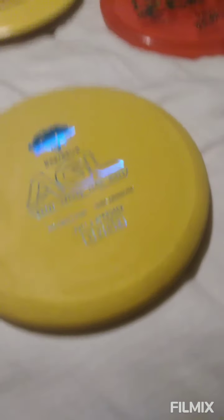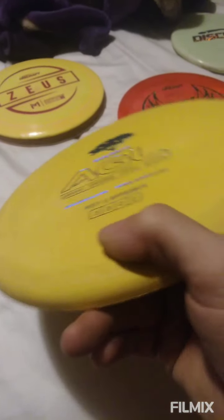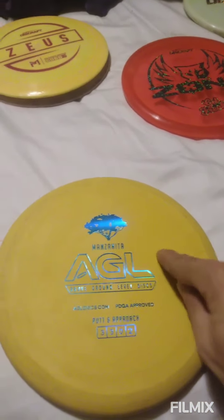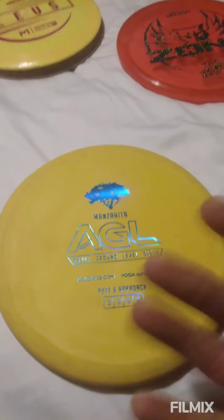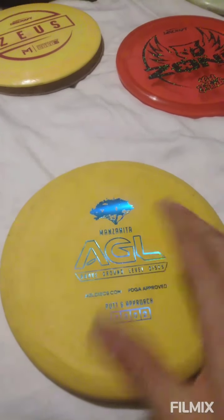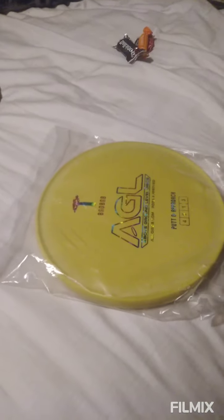Next up is the AGL Manzanita with flight numbers 3, 3, 0, 2. Now the Zone has 4, 3, 0, 3, so I have to use a little bit less ante when I release it. But the plastic this is made from — the Woodland or you can get the Woodland Hemp — is really good for wet days or when I have a hot hand and need a little more grip. I can also use the Manzanita with a little less manipulation to do exactly what I'm doing with the Zone or the Baobab.